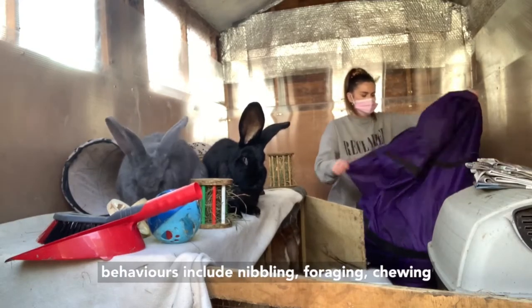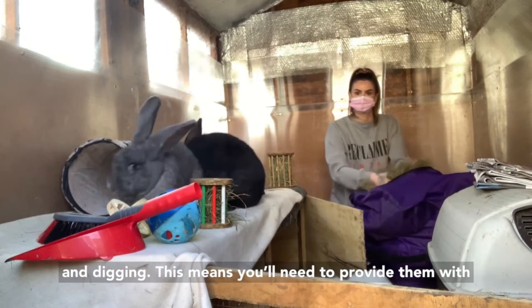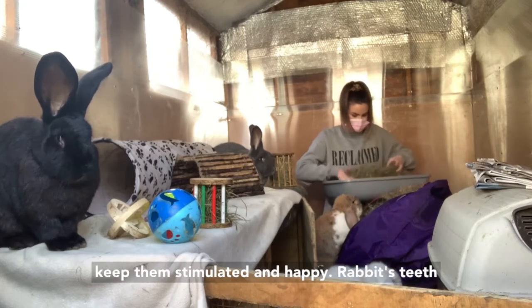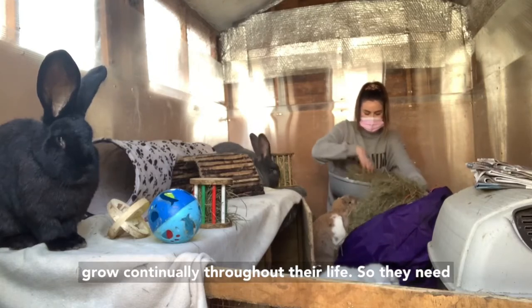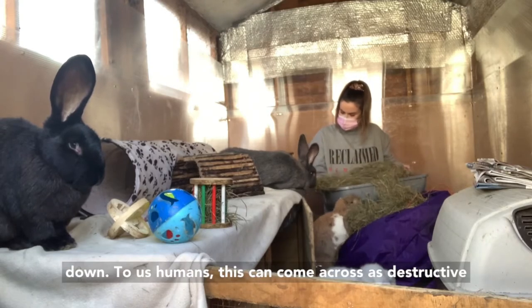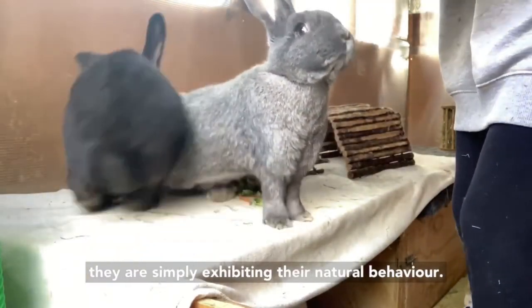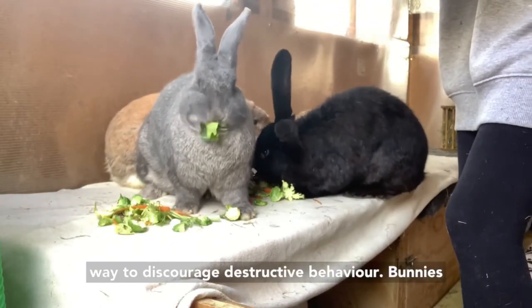Rabbits' natural behaviours include nibbling, foraging, chewing and digging. This means you'll need to provide them with plenty of enrichment, including toys to chew and toss around and digging boxes, in order to keep them stimulated and happy. Rabbits' teeth grow continually throughout their life so they need to chew constantly in order to wear their teeth down. To us humans this can come across as destructive and naughty, but from the bunny's point of view they are simply exhibiting their natural behaviour. Providing plenty of enrichment is the best way to discourage destructive behaviour.